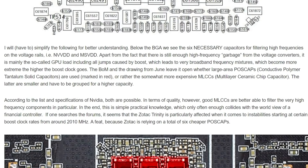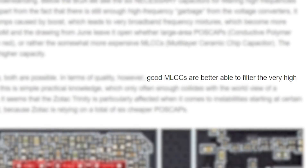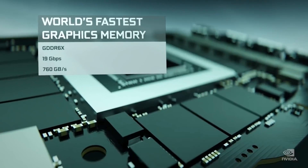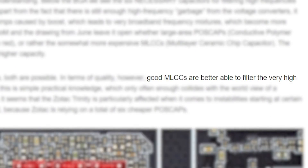Basically, it confirms all the discussion up to this point — that it's definitely a hardware issue instead of a driver problem, ultimately coming from the choice of capacitors third-party board partners made. Luckily, the issue only really occurs past 2 GHz, so the GPUs affected will still be extremely fast. The only real problem is that you won't be able to get any good overclocks, given the type of capacitors your GPU uses.